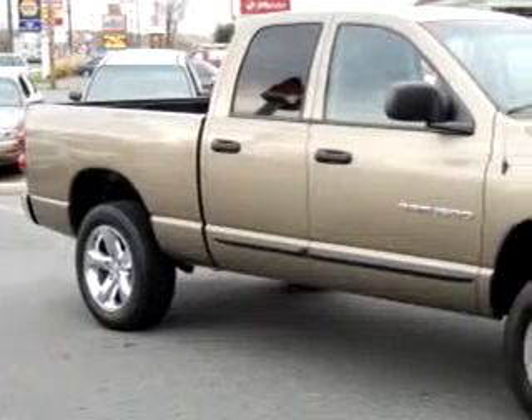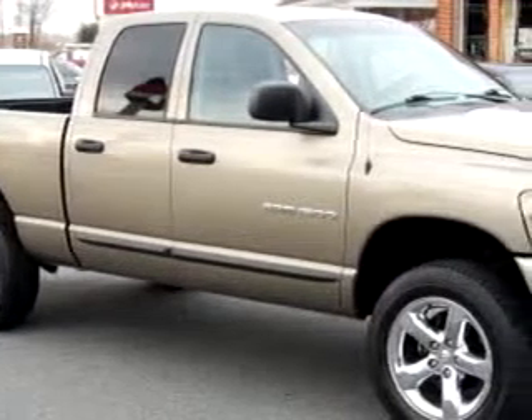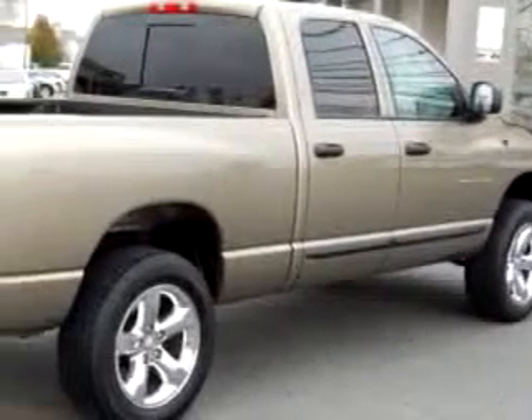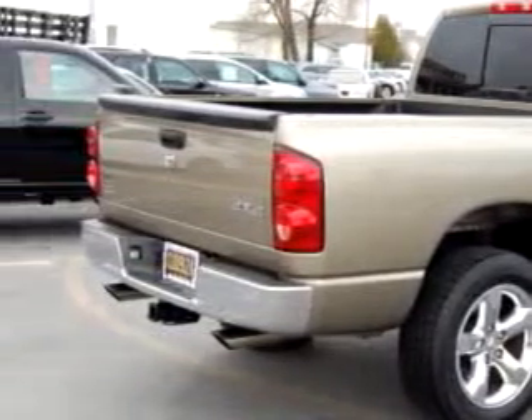Boulevard Ford Lincoln Mercury knows you want more than just a car. You have a purpose for your vehicle. Imagine driving this beige '07 Dodge Ram 1500, equipped with an 8-cylinder engine and an automatic transmission with 37,339 miles. Enjoy this utility truck with features like keyless entry,